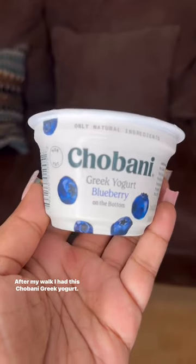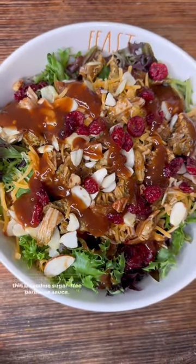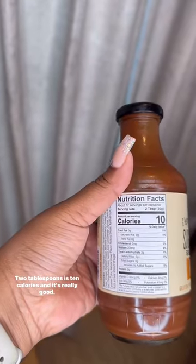After my walk I had a Chobani Greek yogurt, and then for lunch I made a barbecue chicken salad. I used Hughes sugar-free barbecue sauce — two tablespoons is only 10 calories and it's really good.